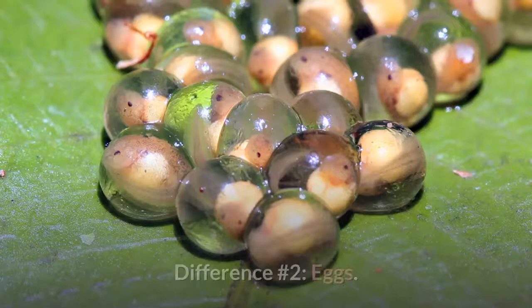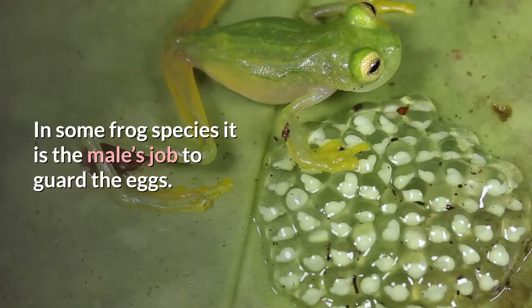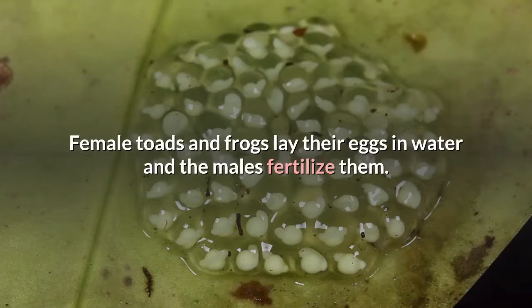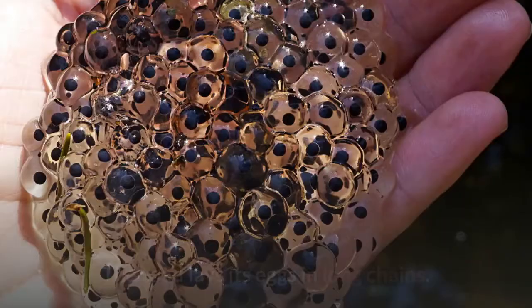Difference number two: eggs. If you are lucky enough to see a toad or frog laying eggs, this will definitively tell you which amphibian you are viewing. Another tell-tale sign of frog eggs is if there is a male frog hovering nearby — in some frog species it is the male's job to guard the eggs. On the contrary, toads abandon their young, trusting that their offensive secretions will be enough to repel predators. Both frogs and toads lay their eggs in or very close to water, where the males fertilize them. The eggs hatch into tadpoles and as they grow, they develop legs. The frog lays its eggs in clusters, while the toad lays its eggs in long chains.